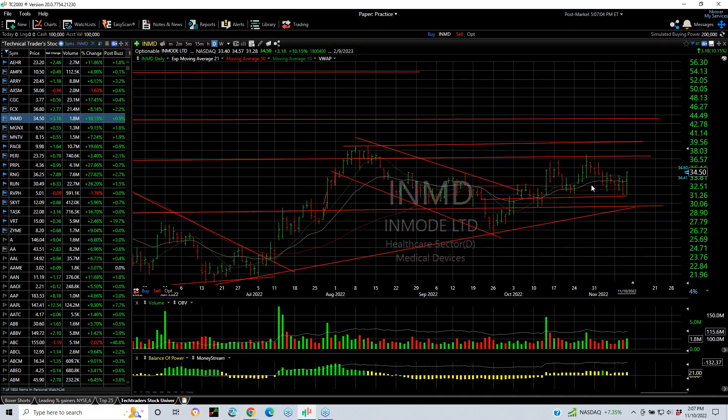HIMD with almost a bullish engulfing bar today, but a spectacular pop — three and a quarter points, finished up 3.18 or 10%. Looks like the next target would be about 36.5 to 36.75, followed by 39 or more.